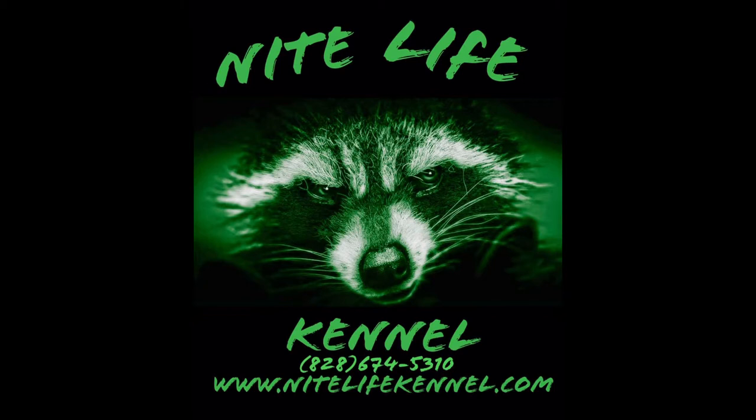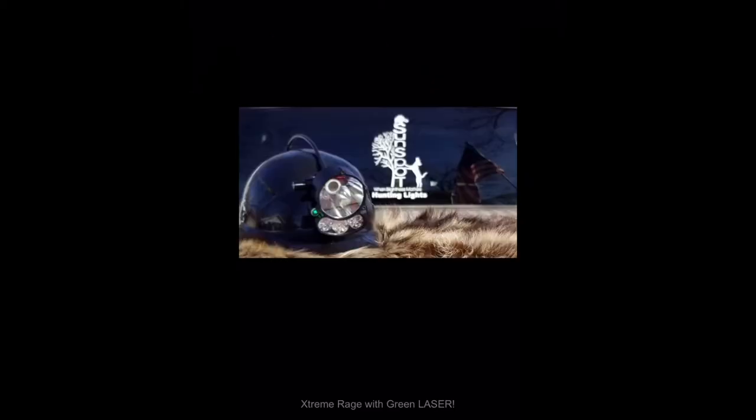If you've heard me talk about them, check out those Sport Doll beacon lights. If you're going to be in the woods at night coon hunting, you're going to have to have a good light. Go see my friends over at sunspotlights.com and get one of their lights. They have a couple of lights available. Check out that Extreme Rage with that green laser — you can show your buddy right where that coon is when he says he don't see it.